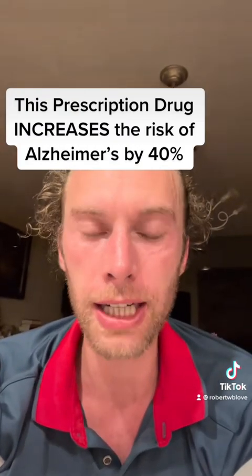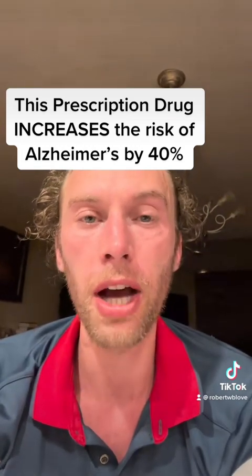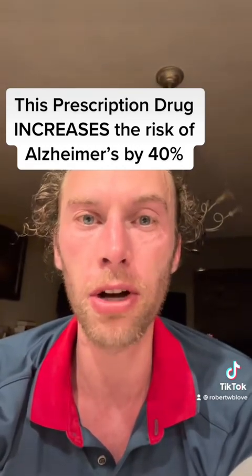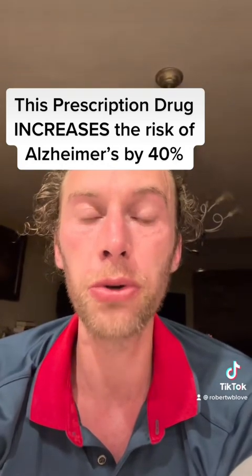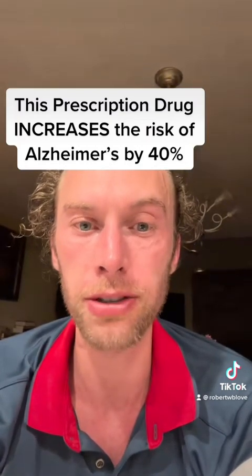When drugs block acetylcholine, it greatly increases the risk of Alzheimer's disease. What this study found was that people who took drugs that block acetylcholine for more than six months had a 40% increased risk of Alzheimer's disease.